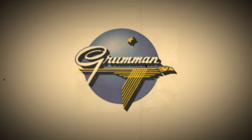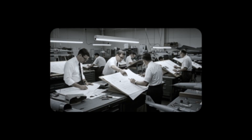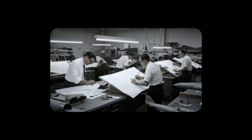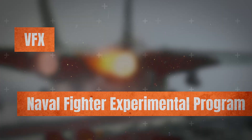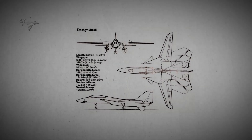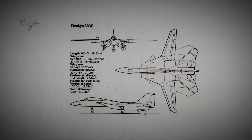Anticipating the F-111B's failure, Grumman had already started work on alternative fighter designs. In response to the F-111B's shortcomings, the Navy launched the Fighter Experimental Programme to find a true carrier-based interceptor. Grumman's entry, the Model 303E, offered a more agile and capable solution tailored for naval operations, and in January 1969 it was chosen as the winner.